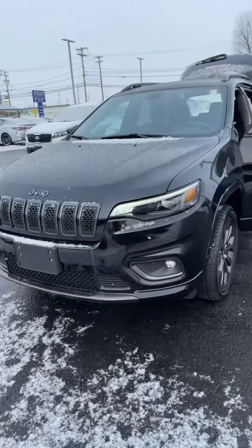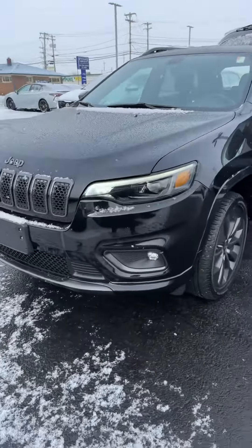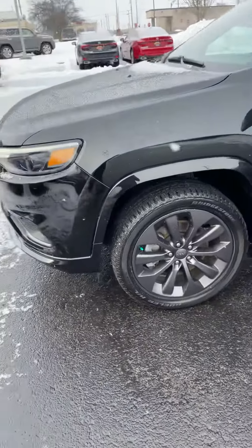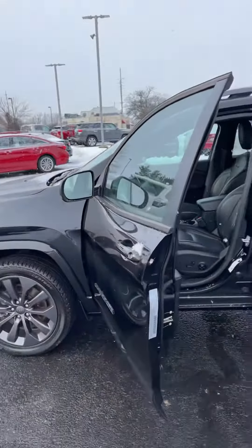It's quite a beautiful vehicle here. You do have the LED daytime running lights, fog lights here at the bottom, great tread life on the Bridgestone tires, beautiful wheels. It is keyless remote entry so it is push to start.